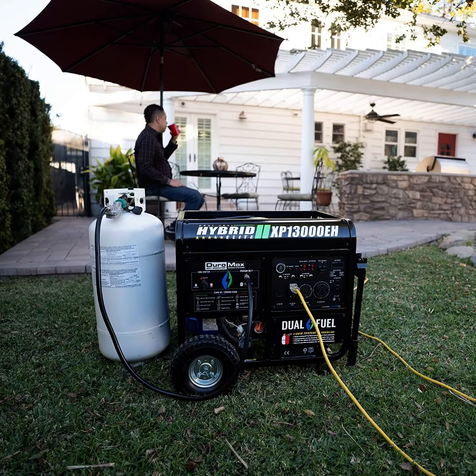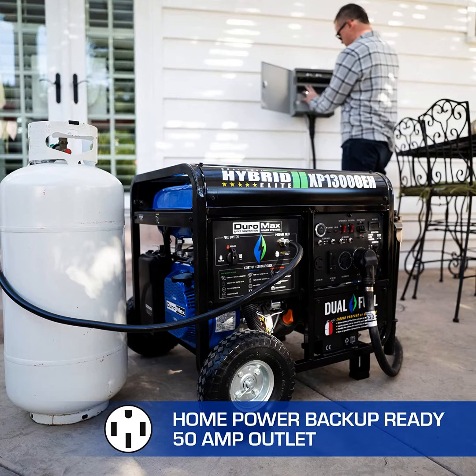What makes it stand out? There are plenty of reasons why this model tops our list. On top of it all, we love how it comes with a 500 cubic centimeters engine, providing plenty of power for your needs.